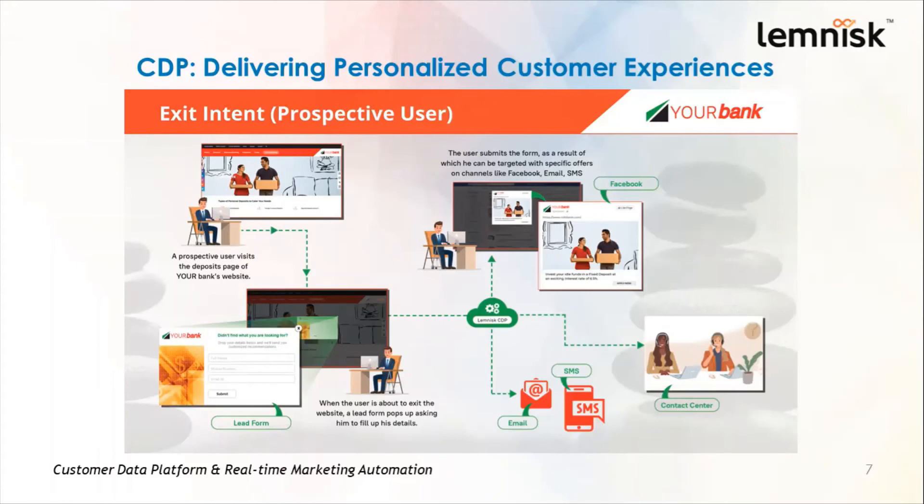And if this user was an existing user, you'll have even more details since the CDP has recorded his journey from his very first interaction with the bank to his most recent interaction, giving the marketer even more insights to target him accordingly. This is just one among the many use cases you can explore with the CDP. To know more, head over to our website www.lemnisk.co, go to the resources page, and download the 116 CDP use cases ebook for various industries such as banking, insurance, retail, telecom, airlines, and hospitality.